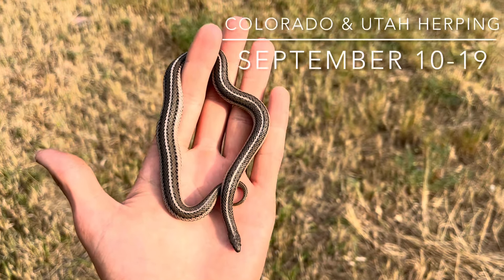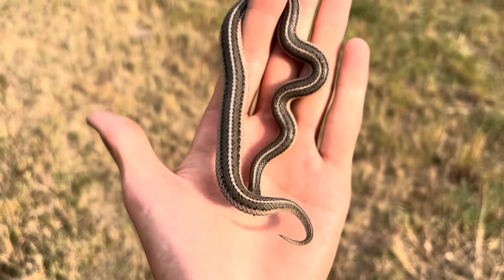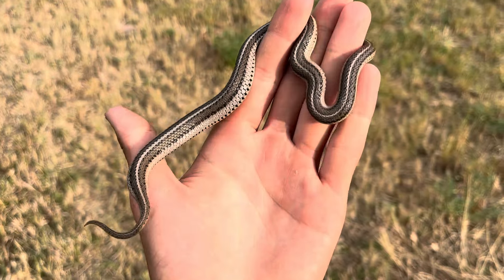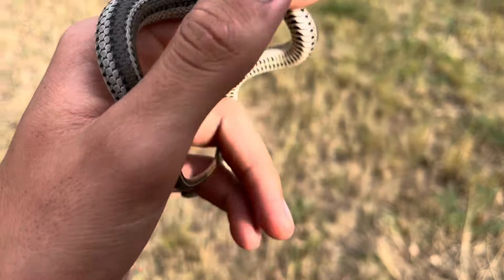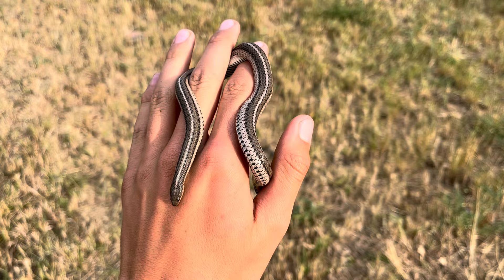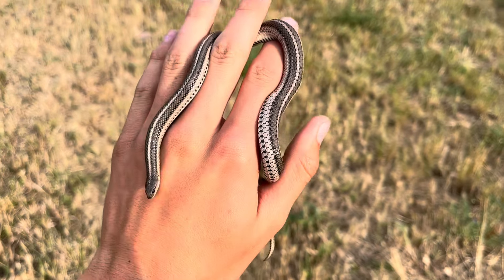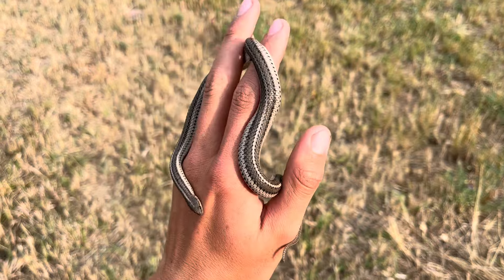Hey guys, just dropped Gavin off. I'm right by my grandparents' house and I just flipped this really nice big pretty line snake. I like these snakes a lot. Back in the Denver metro area, but good way to end the trip. I'm gonna see if I can turn anything else up, but yeah — nice line snake to end the trip.